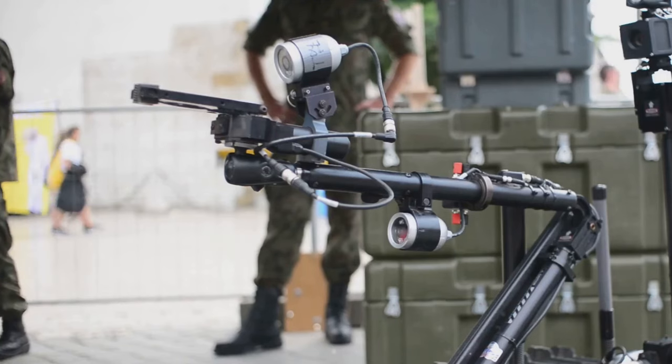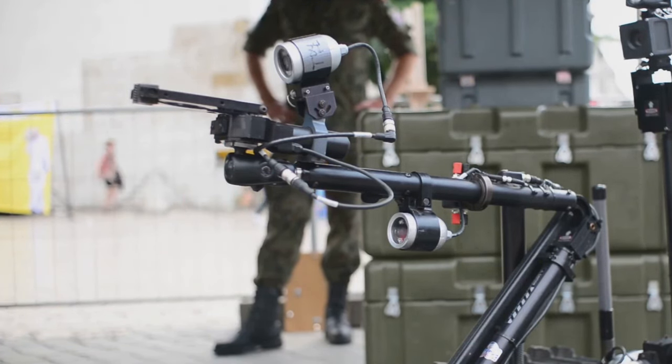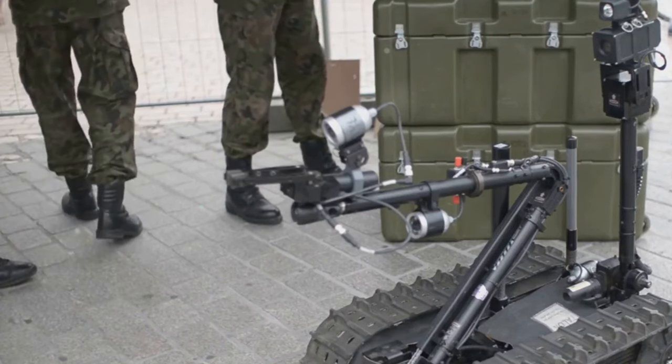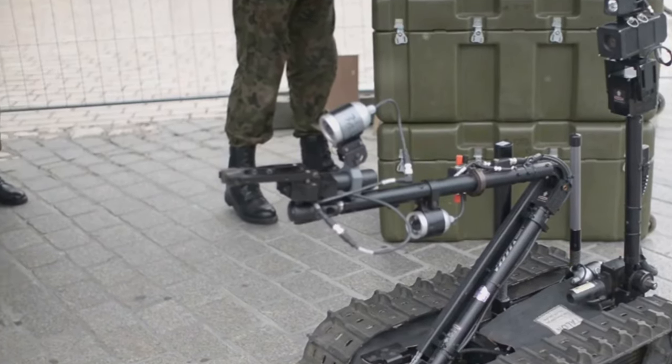While the Perimeter may be a marvel of engineering and a testament to human ingenuity, it also poses profound questions about the ethics of automated warfare and the future of global security. It's a weapon that's as much about psychology as it is about firepower.